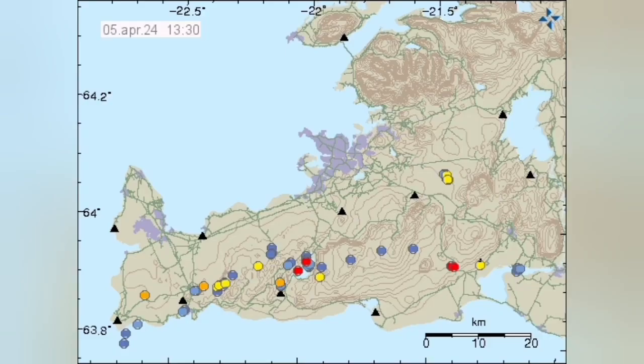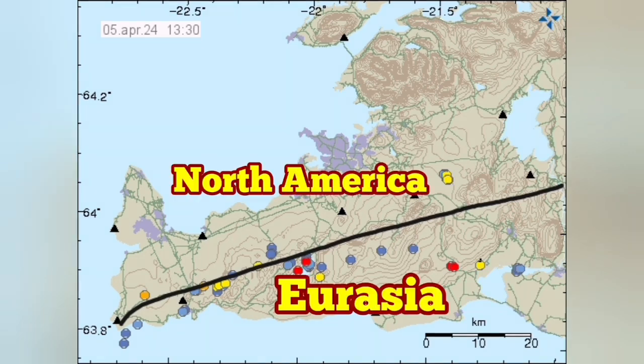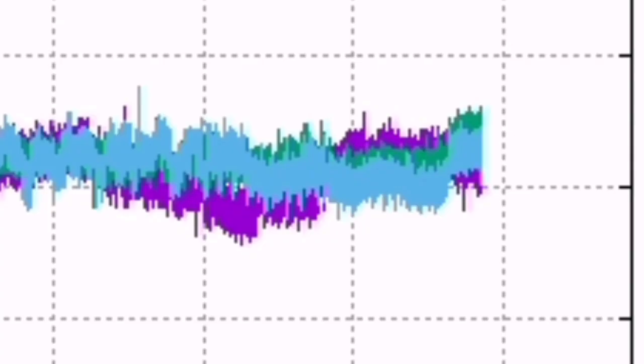— is located at the boundary of the Eurasian plate and the North American plate. The line is defined by these earthquakes. The Eurasian plate — Grindavík is on it — and the North American plate is Svartsengi and the rest of the Reykjanes Peninsula.